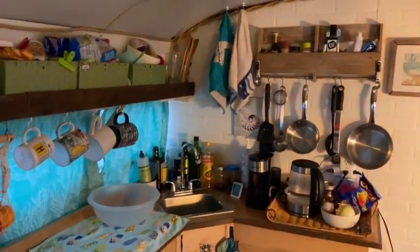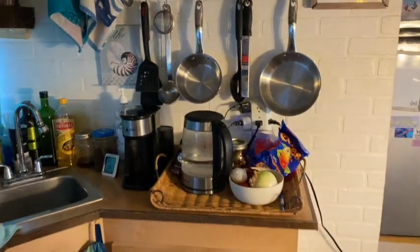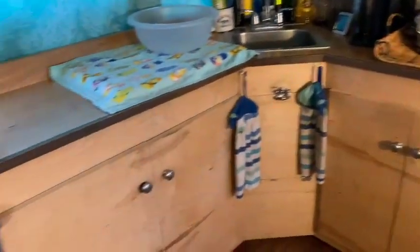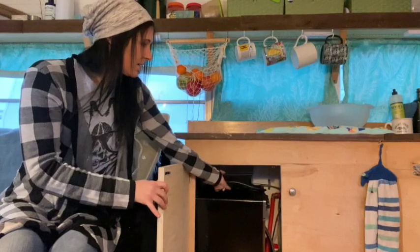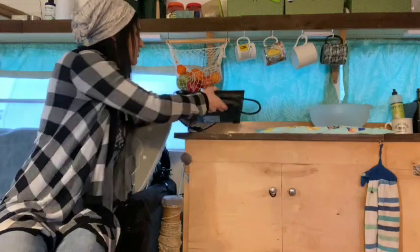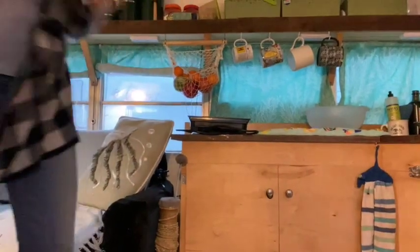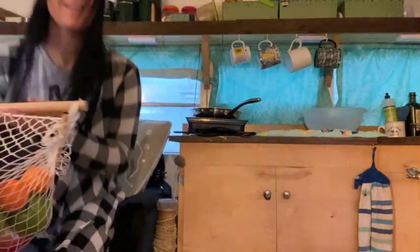In the kitchen we have an L-shaped counter with a little sink in the corner. We have additional storage in these open shelves that sort of circle the entire bus — we have more storage than we can use — and under the countertops we also have additional storage. For cooking, under here we have a little convection oven, and we also have a stove that we can just move the fruit basket out of the way to use.